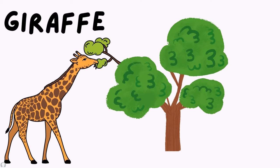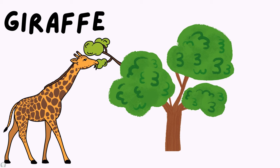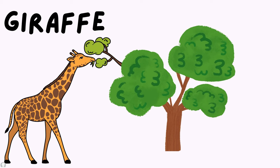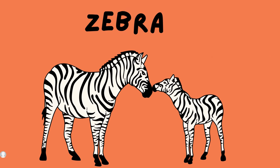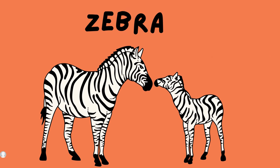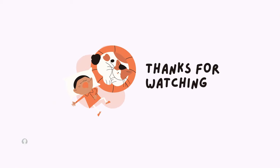Giraffes — with their long necks, giraffes eat leaves and fruits from trees. Zebras eat grass, fruits, and leaves to survive. Thank you for watching.